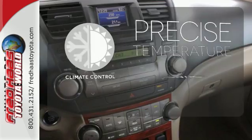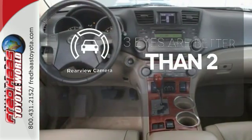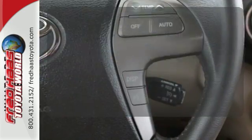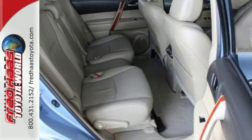Select the perfect temperature with climate control. The backup camera gives you a clear picture of what is behind you. The leather seat trim offers style and durability. The proven reliability of Toyota mechanical systems combines with a long list of features to make this Highlander an outstanding vehicle.